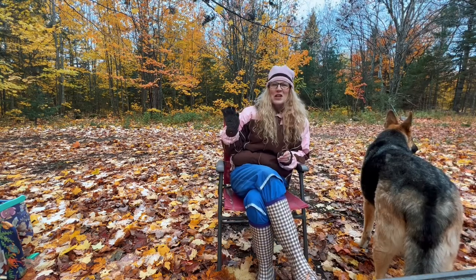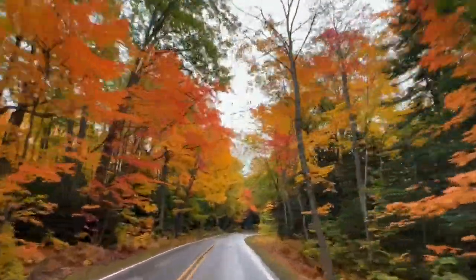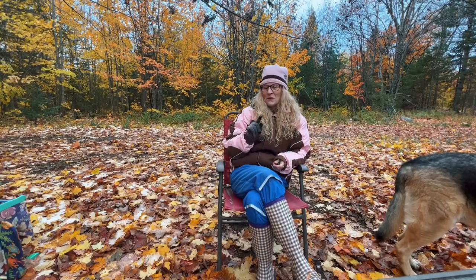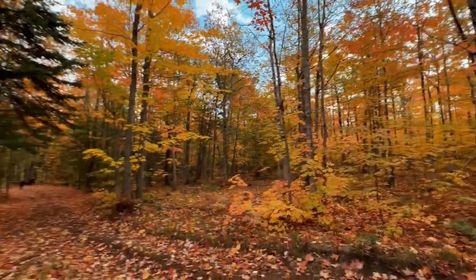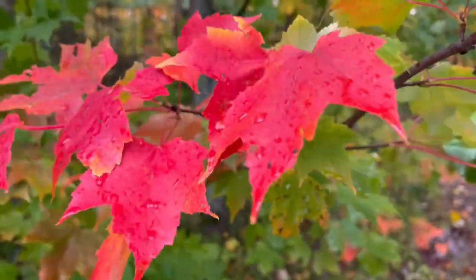The fall colors have been so phenomenal this year, and Randy and I took a ride up to two of the most popular color destinations here in the Keweenaw and in the Upper Peninsula. We're going to take you there today, but first I just wanted to show you around our property and how beautiful the colors are here. Come on, Randy, we're going this way, honey.